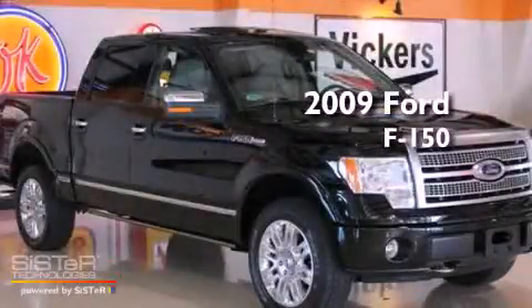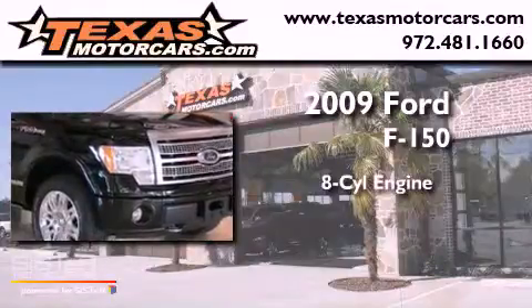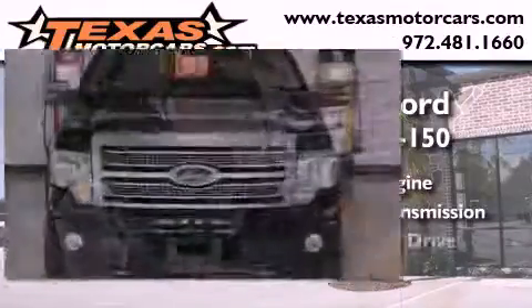This is a 2009 Ford F-150. It features an eight-cylinder engine, an automatic transmission, and four-wheel drive.